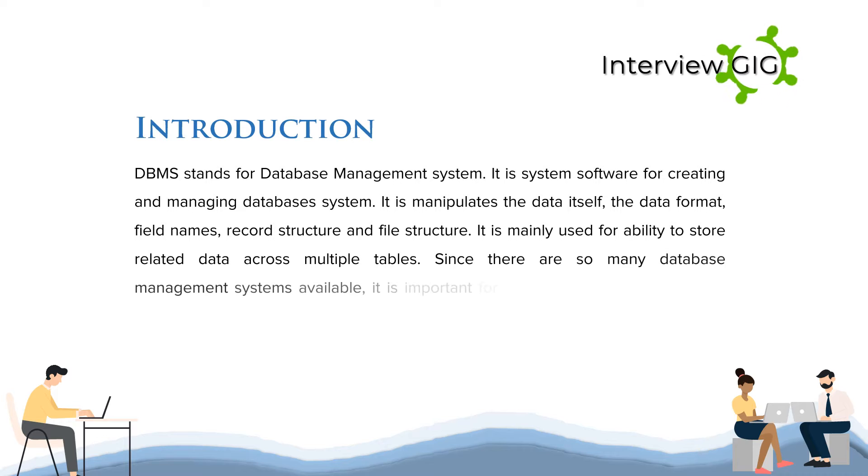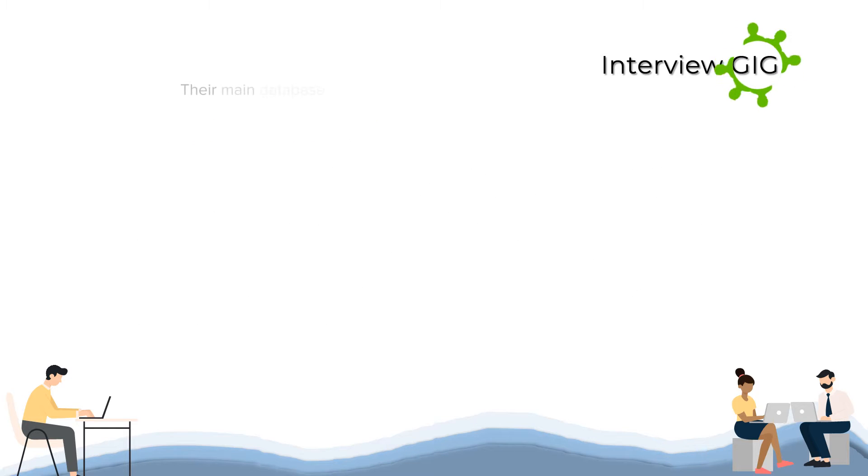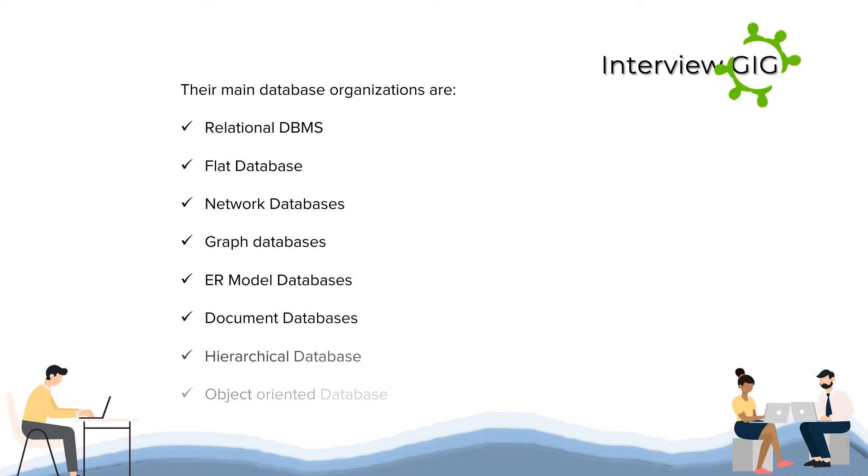Since there are so many database management systems available, it is important for there to be a way for them to communicate with each other. The main database organizations are: relational DBMS, flat database, network databases, graph databases, ER model databases, document databases, hierarchical database, and object-oriented database.